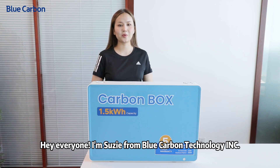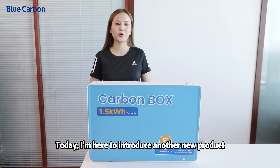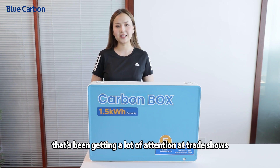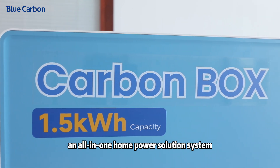Hey everyone, I'm Suzy from Blue Carbon Technology INC. Today I'm here to introduce another new product that's been getting a lot of attention at trade shows — the Carbon Box.